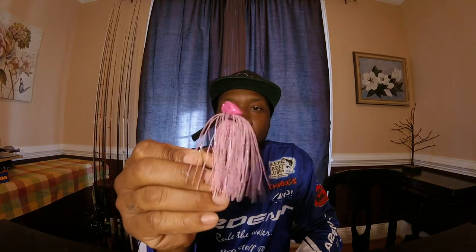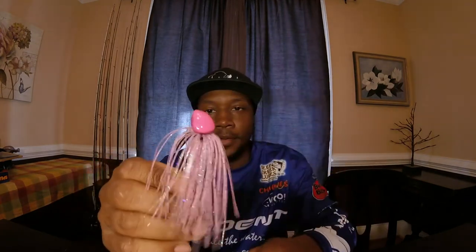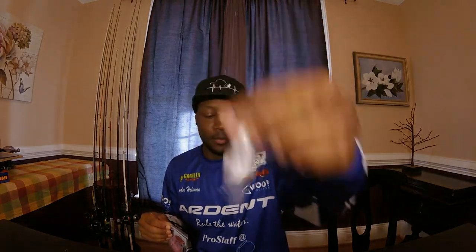All right, Cotton Candy. I have never ever caught a fish on a pink lure — like the pink Trick Worm from Zoom — but here we go with the Cotton Candy jig. Look at that paint job. I hope you guys can see it pretty well. Absolutely amazing. I'd probably throw the white trailer on that one — perfect pairing.